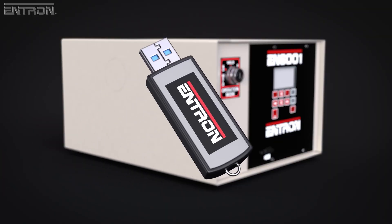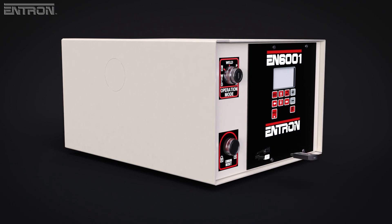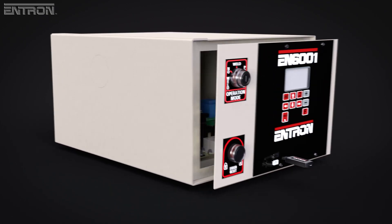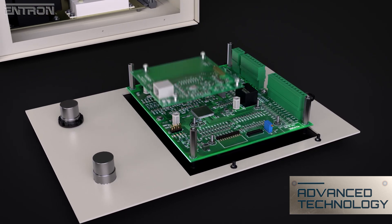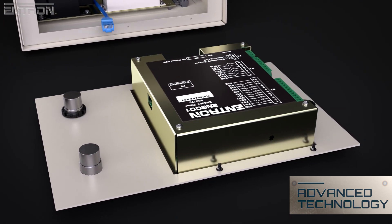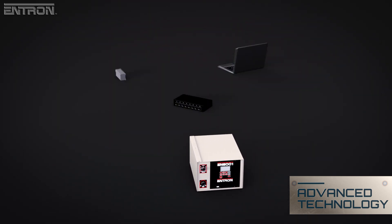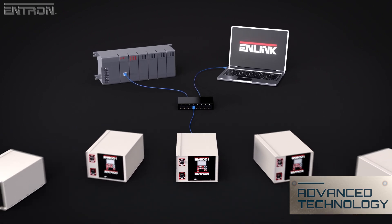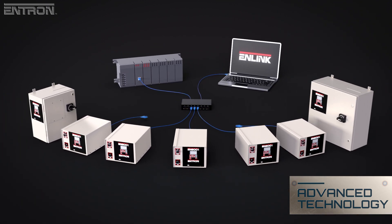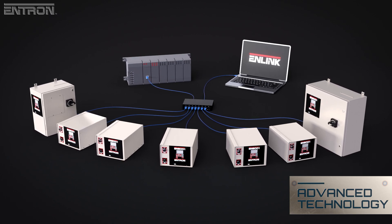For faster backup and cloning of weld schedules, the EN6001 features integrated USB support as standard. The EN6001 can go a step further with the optional Ethernet IP card, available as a factory configuration or in a kit for field installation. With the Ethernet IP card, you can create or modify weld schedules and control the operation of the EN6001 with Entron's Link software, or through other devices such as a PLC.